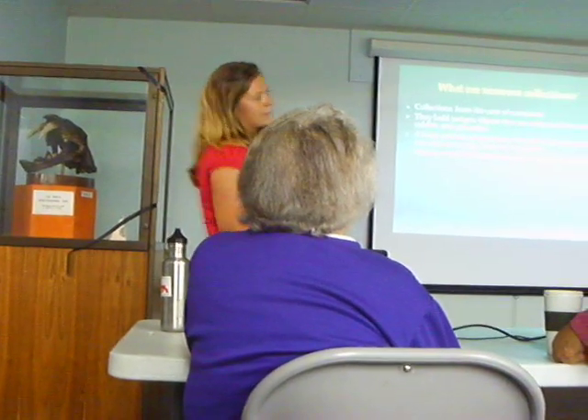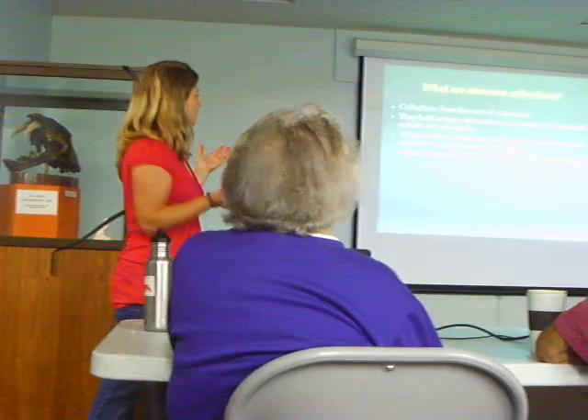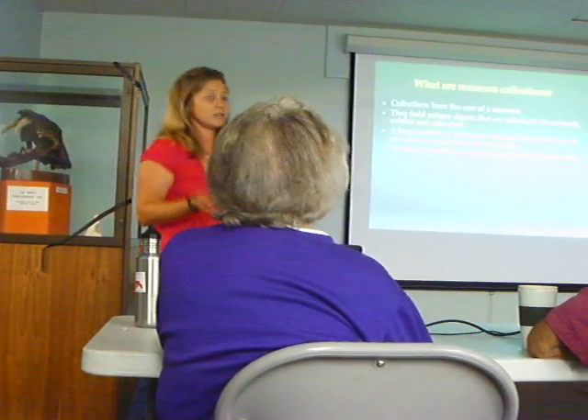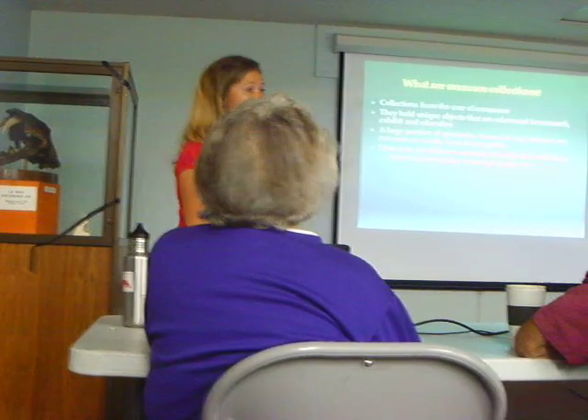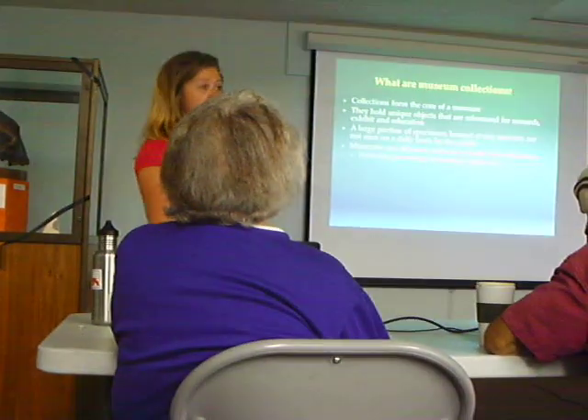Museums, in general, have different ways of building their collections. So we have field work — for paleontology, entomology, aquatic...